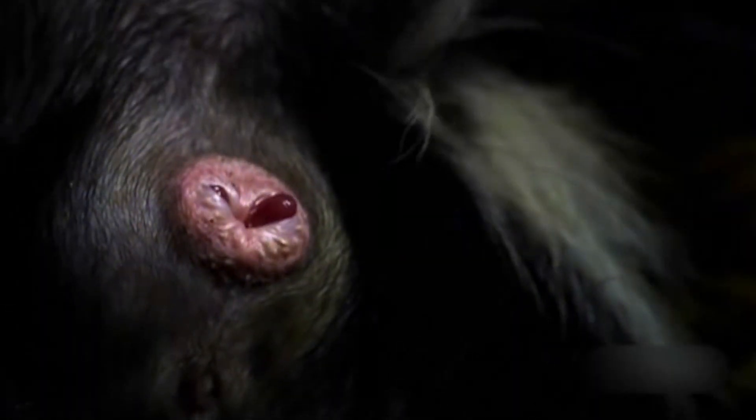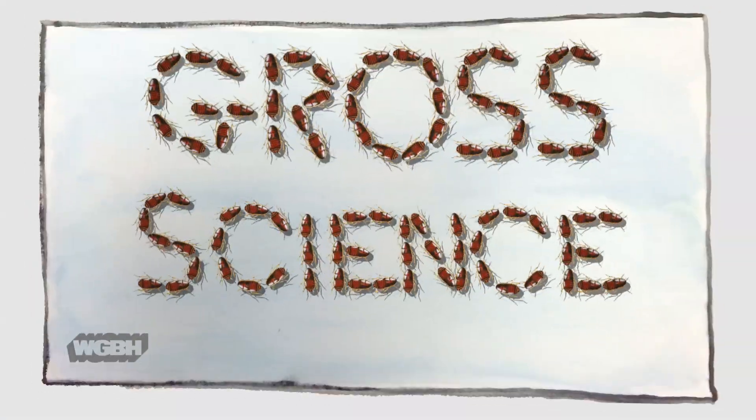Why do skunks smell so bad? It all comes down to chemistry. By the way, this video will include slow-motion footage of skunk anuses, so be warned. I'm Anna Rothschild, and this is Gross Science.